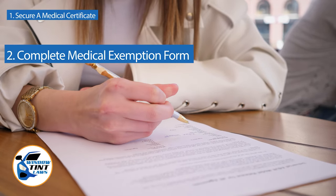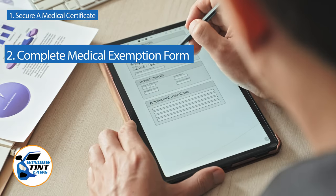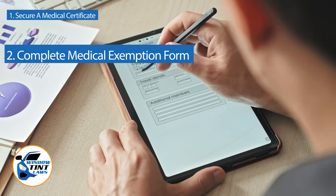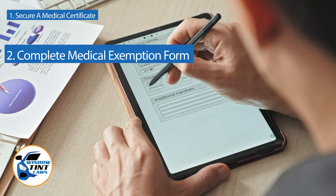Next, complete the medical exemption application as provided by the Colorado DMV or Department of Public Safety. Answer all questions thoroughly and attach the required documents, such as the medical certificate.